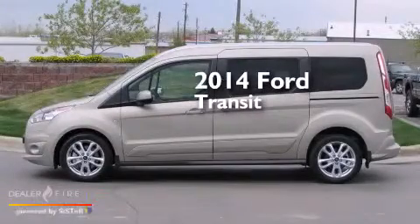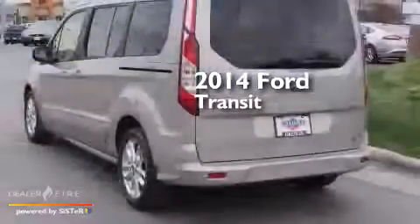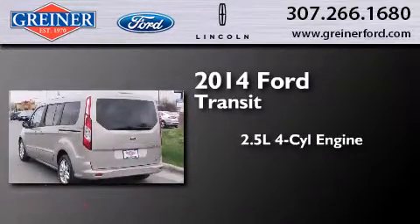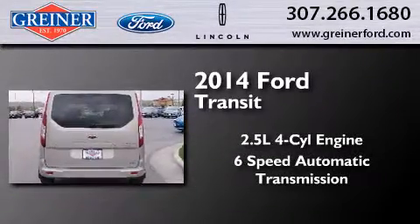This is a brand new 2014 Ford Transit Connect. It has a 2.5-liter four-cylinder engine and a six-speed automatic transmission.